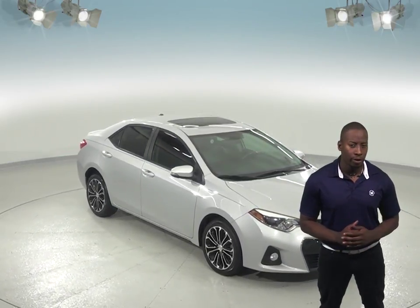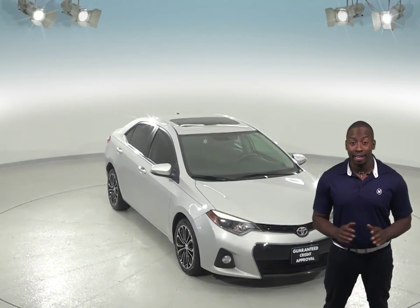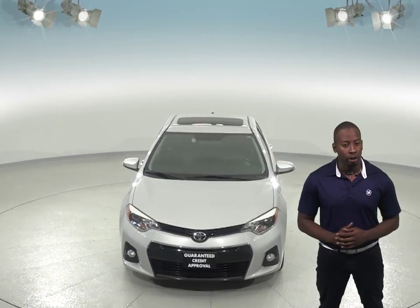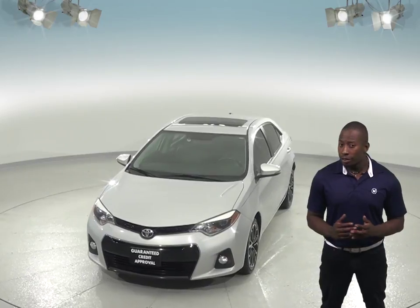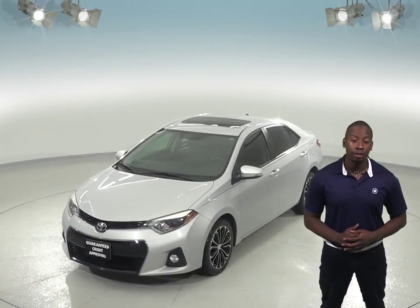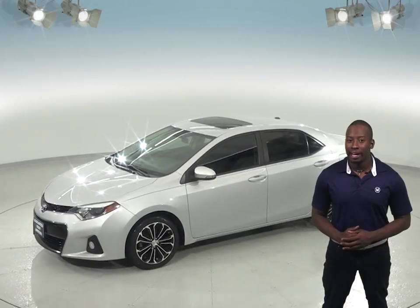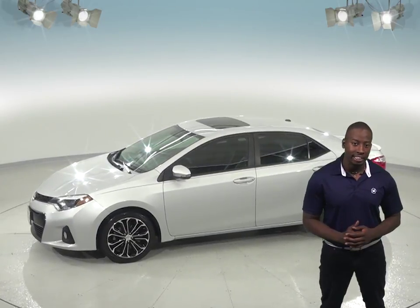Check out this 2014 Toyota Corolla. This Corolla is painted in silver streak metallic and is a reliable choice if you're looking for a low-mileage four-door sedan with great gas mileage. It can get up to 37 miles per gallon on a highway, and under the hood, there is a 1.8 liter i4 engine with a CVT transmission.